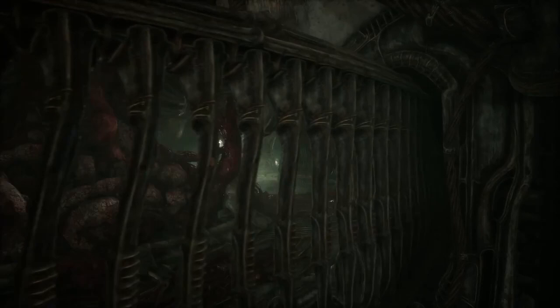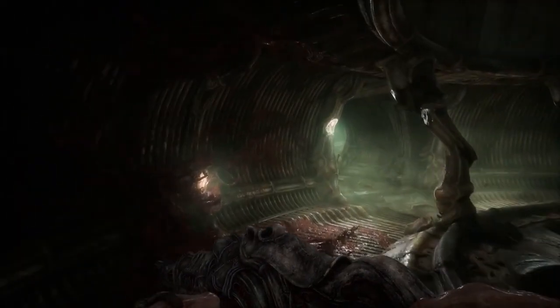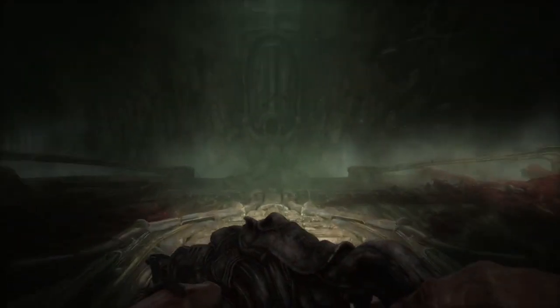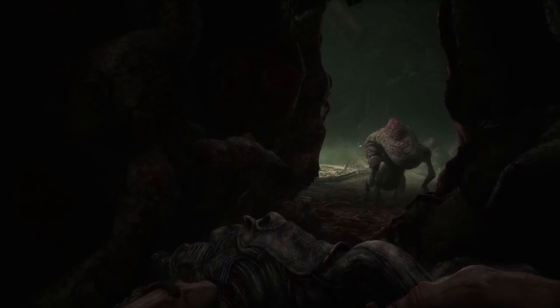Let's start off with the first of these pulses that released way back in December of 2021. This first pulse introduced us to Meghna, Scorn's community manager, who seems like a cool person who also enjoys horror games. They also introduced us to the lead 3D artist, Nikolai, as well as a brief introduction of the biomechanical contraptions.